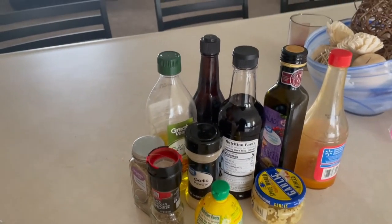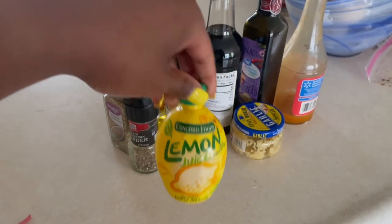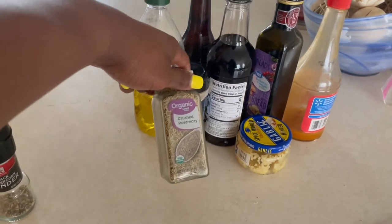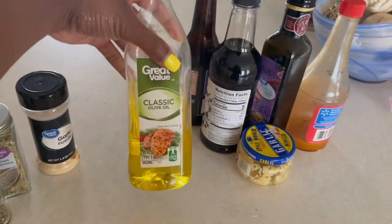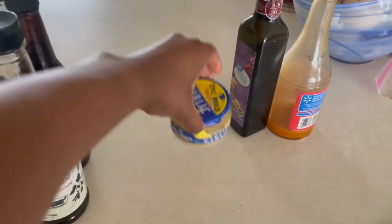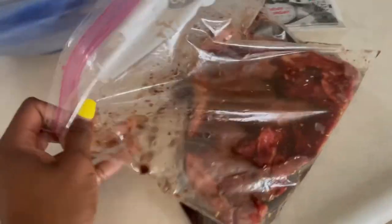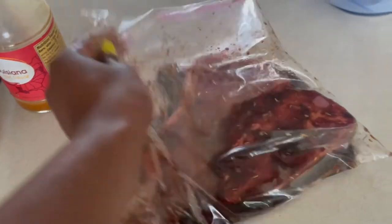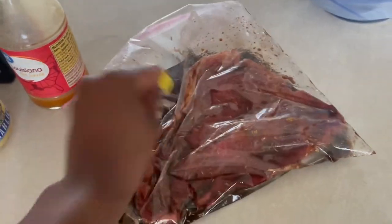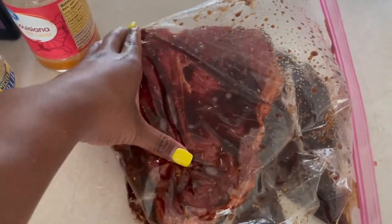I just marinated my steak and here's what I put in it: lemon juice, ground pepper, rosemary, garlic powder, olive oil, Worcestershire sauce, soy sauce, minced garlic, balsamic vinegar, and hot sauce. Look at this steak — it's a T-bone and it's big and beautiful. It's already 5 o'clock but even if I cook it at 8 that's 3 hours of marinade, which should be pretty good. I knew once I got to seeing how good it was looking I'd be ready for it.